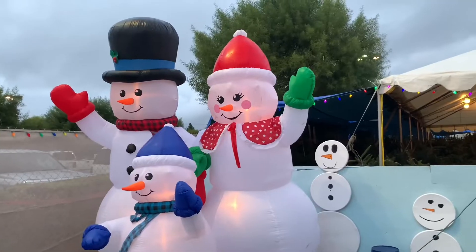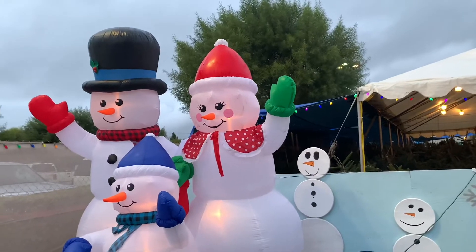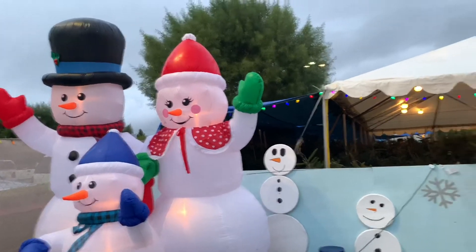Okay guys, so after going to a bunch of stores, we finally found a place where they sell natural Christmas trees. So now we're just going to go ahead and show you guys some of them, and we're also going to choose one.